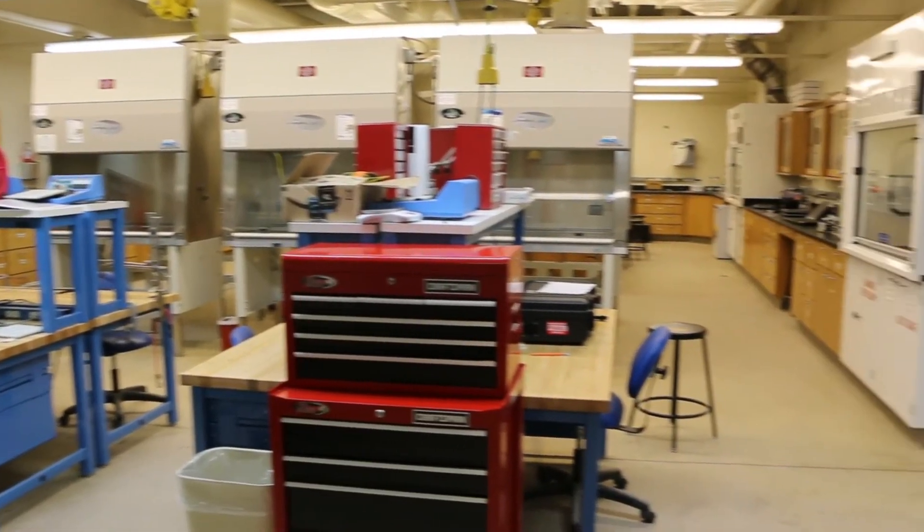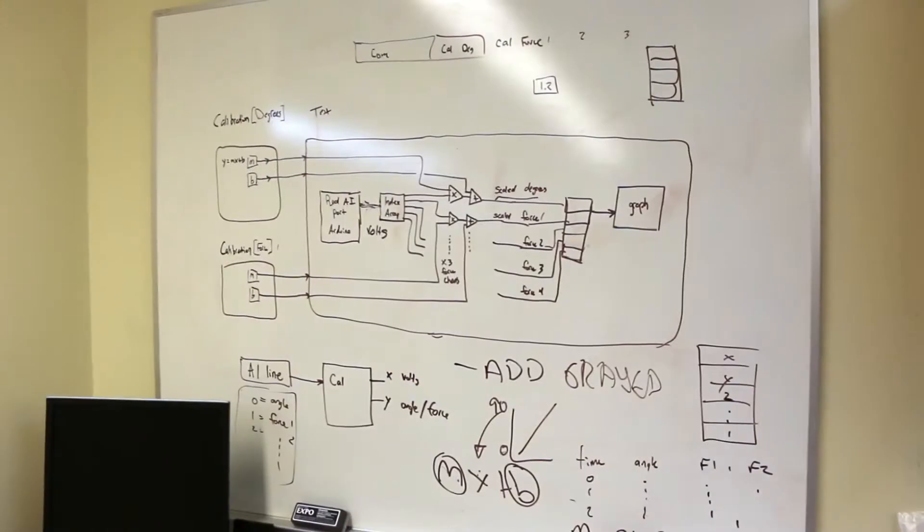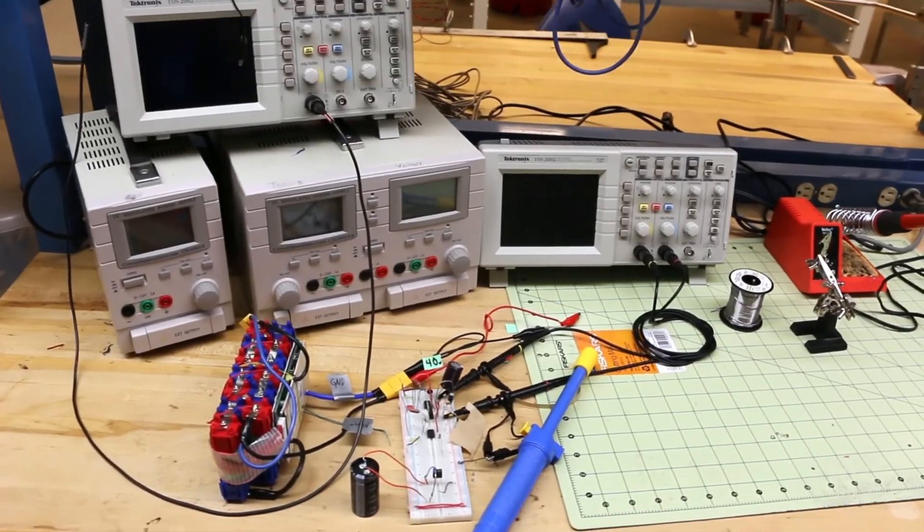This is our senior design laboratory where students work hand in hand with many of the major medical device companies in the world on research projects and on designing new medical devices.